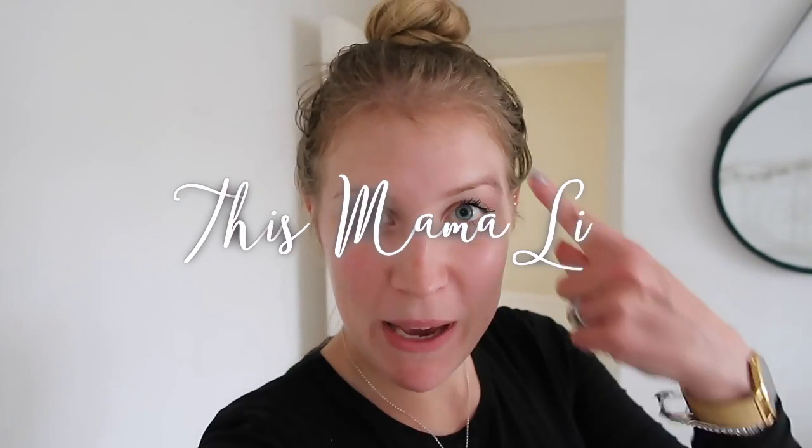Hi everyone, welcome back to our channel. Excuse my hair, but I'm going to be filming a wardrobe decluttering video for you all just now.